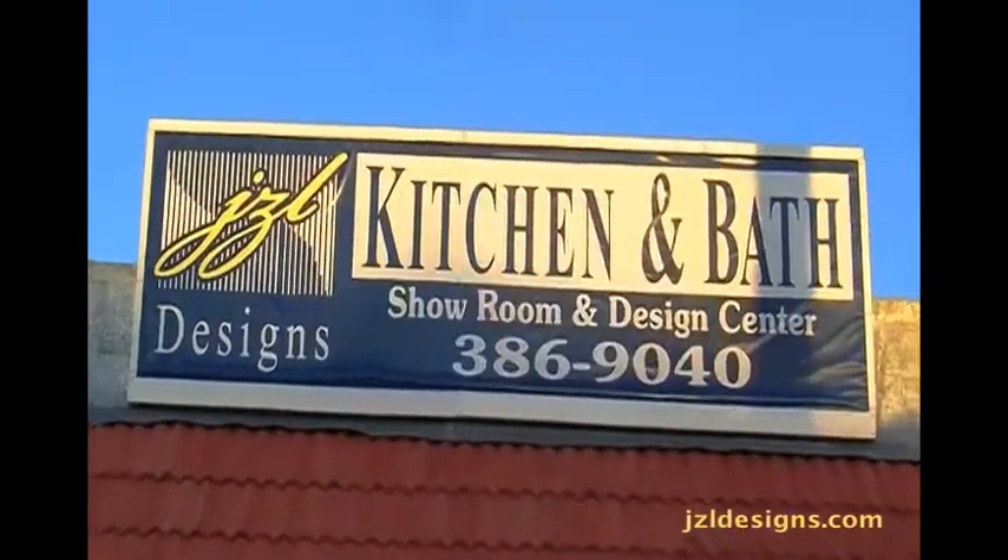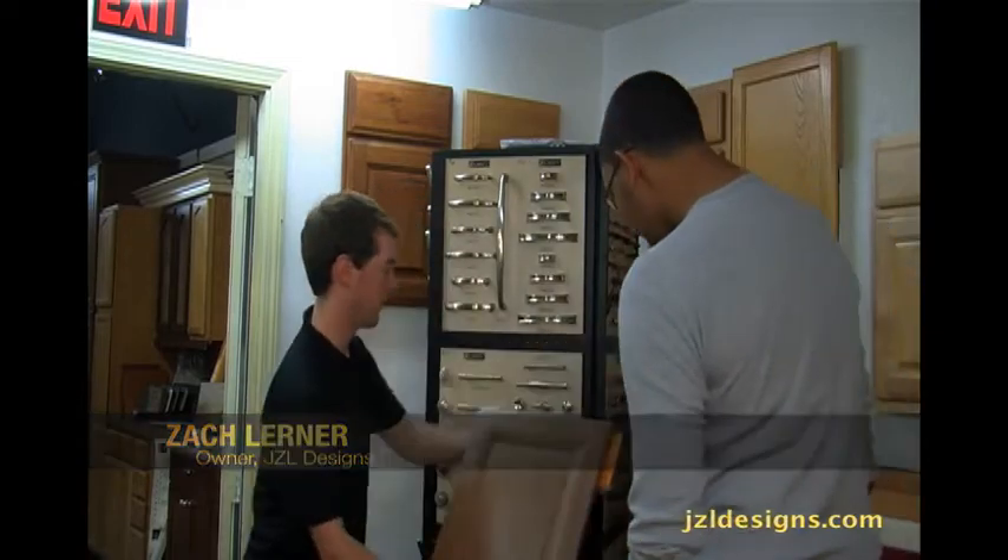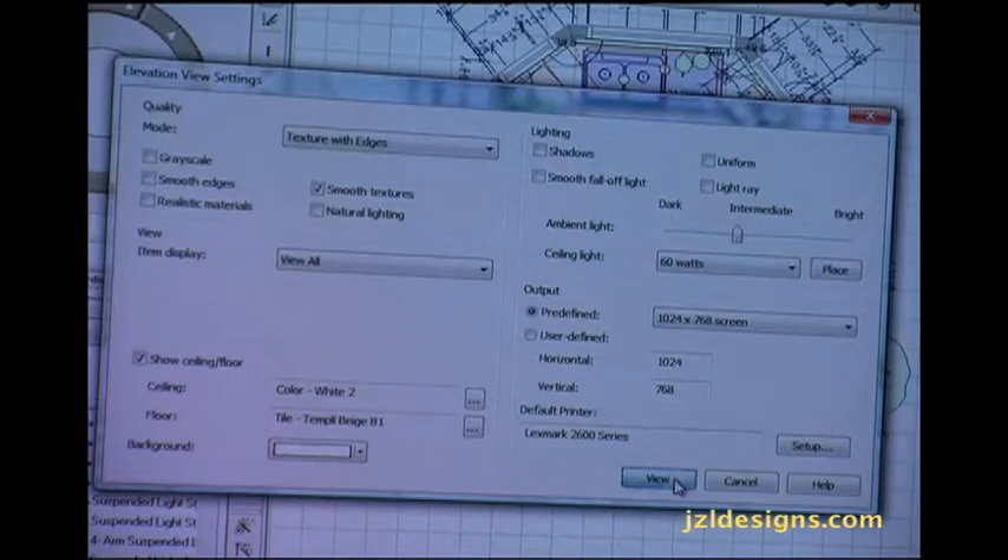With JZL Designs, you receive the best. JZL Designs is a family-owned business for 24 years. Ask as many questions as you would like, make changes, and talk about budget.